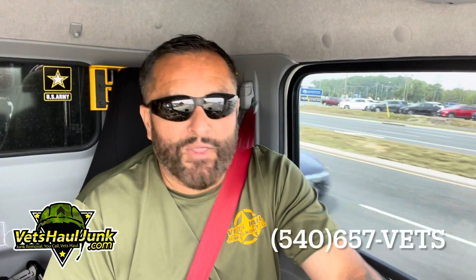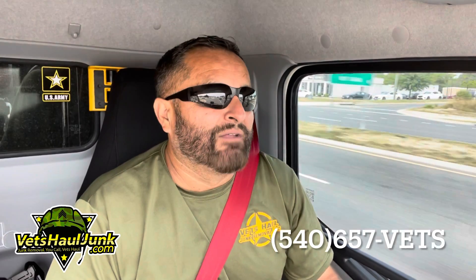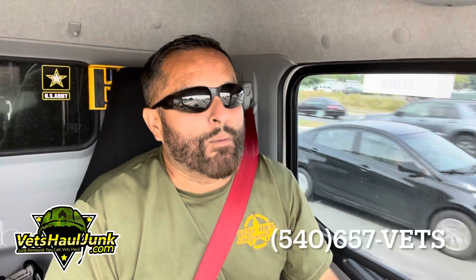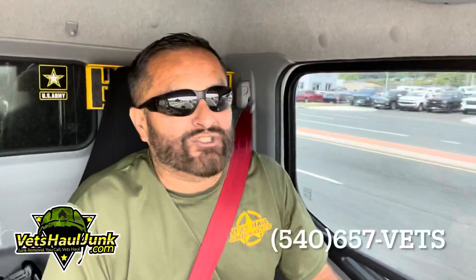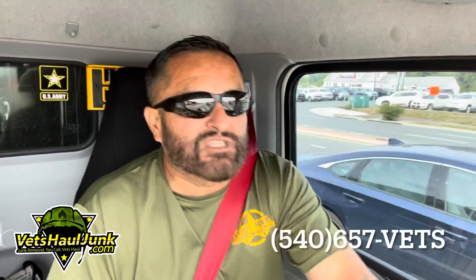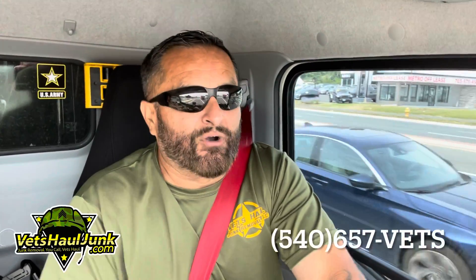And better than all that, friends, we recycle, repurpose, and reuse almost 60% of the so-called junk items that we remove from Northern Virginia customers' homes every single day. So not only can you feel good about decluttering your space, but you can feel great about doing something green for the planet.